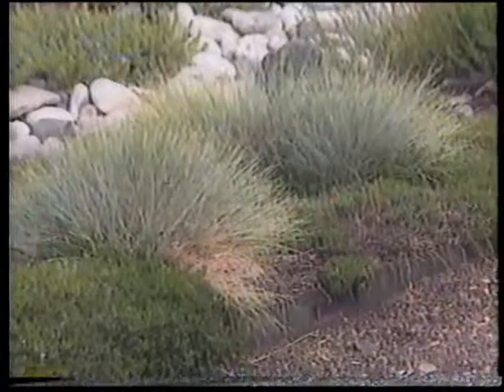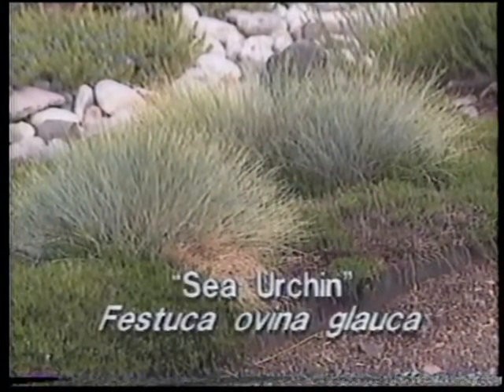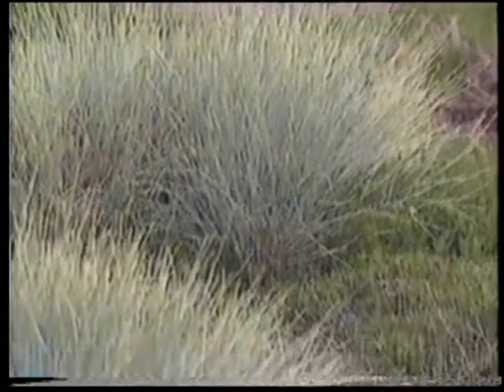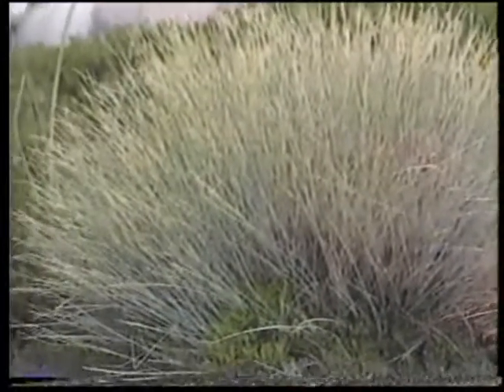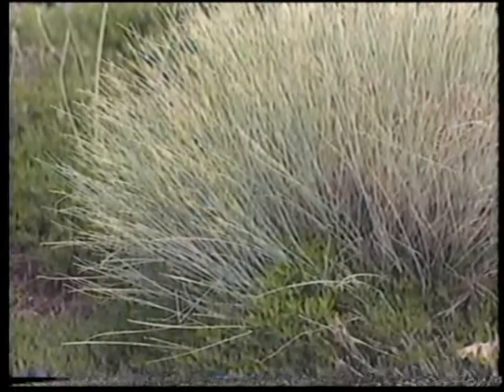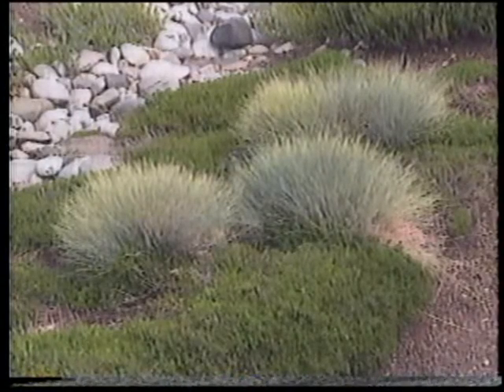This is one of my favorites — it's a festuca grass, and the variety on this is 'Sea Urchin', aptly named because it is so tight and compact. It does look like a sea urchin. Again, very pretty blue foliage and makes a nice contrast, as it's used here with the deep green of the creeping thymes.